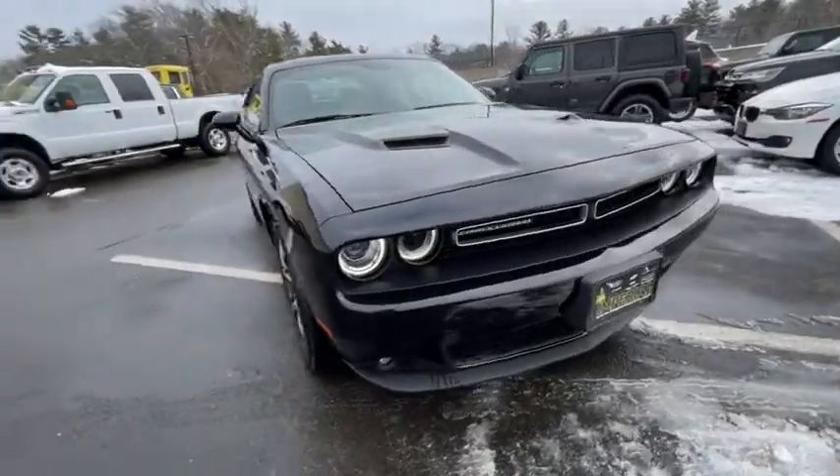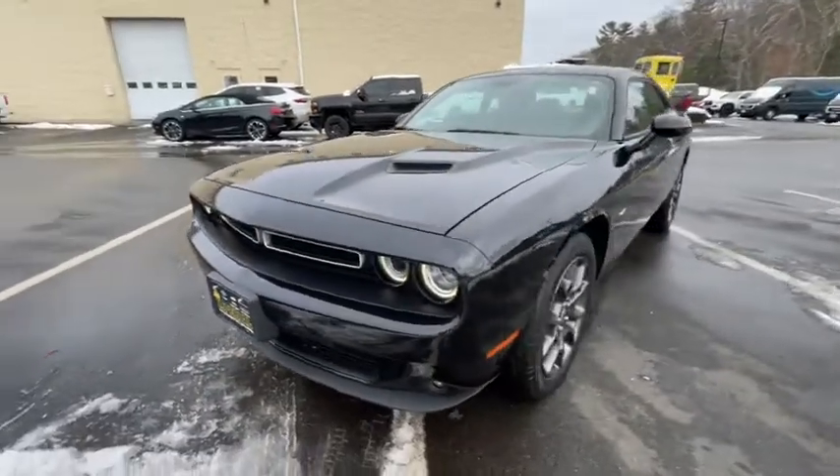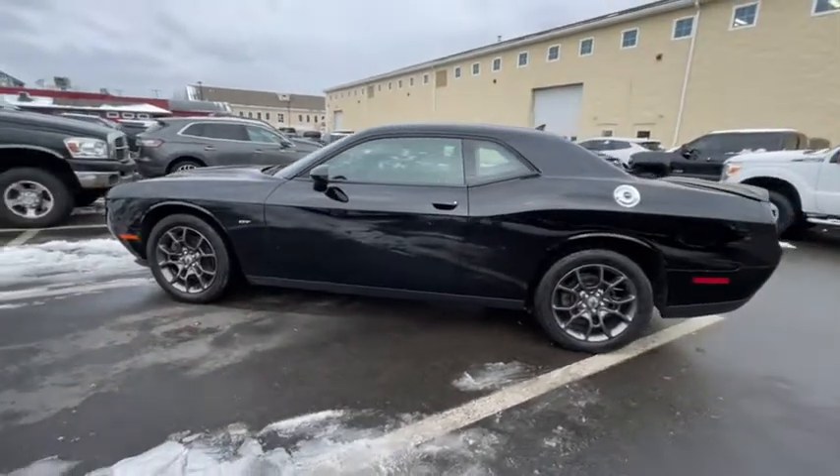We are pleased to show you the 2018 Dodge Challenger. Rated most appealing mid-sized sport car by J.D. Power & Associates, the Dodge Challenger delivers on style and performance.